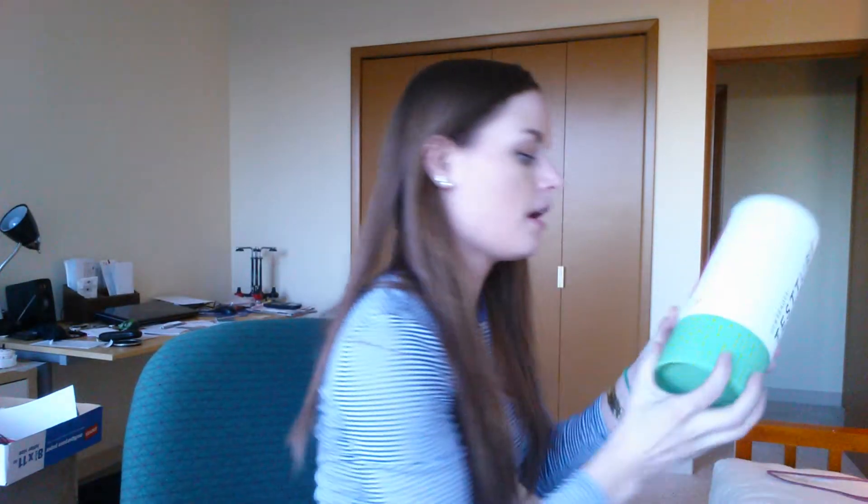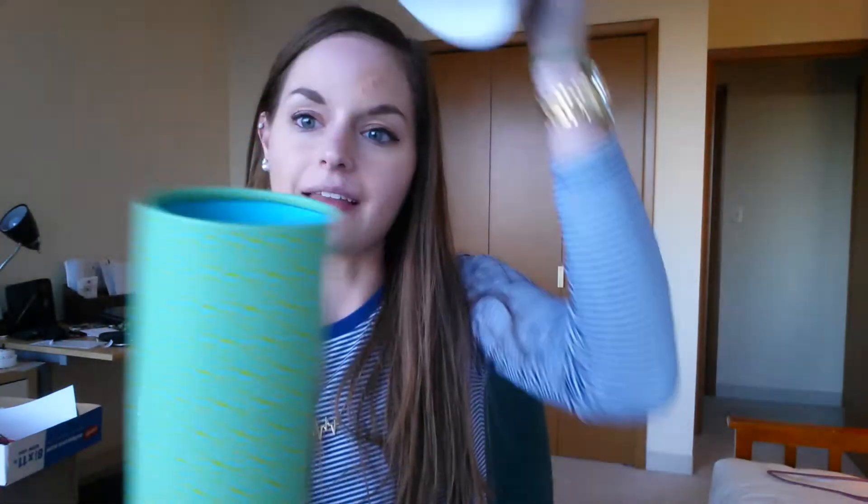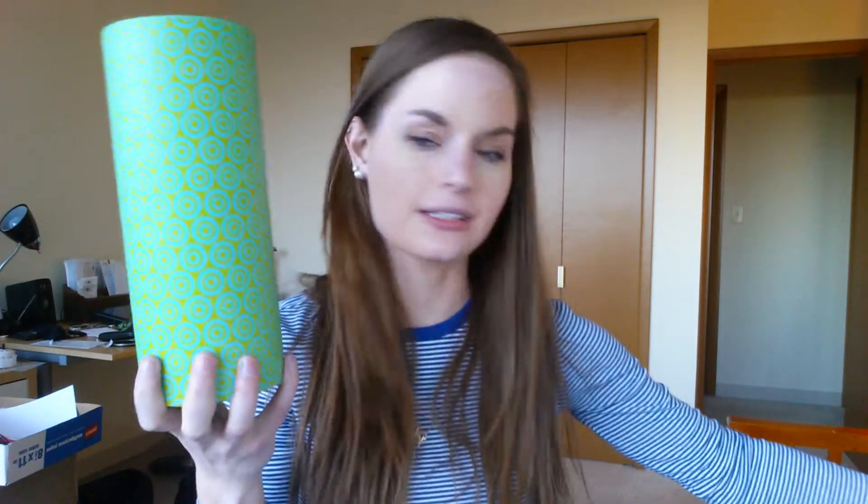It comes in a tube and this tube is so cute — all your samples fit inside of here. There looks like there is a booklet on the bottom that will tell me all the information. It says 'New Beauty Test Tube, beauty solutions delivered.' It is literally a test tube, and I think it's so cute I might somehow decorate with it.